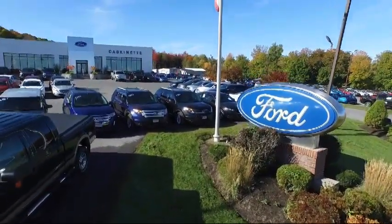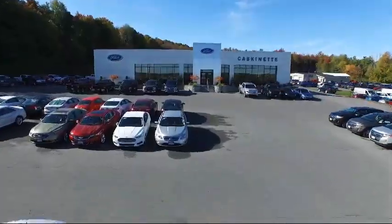Welcome to Cascamet Ford, and here's a look at another one of our great vehicles from our extensive inventory.